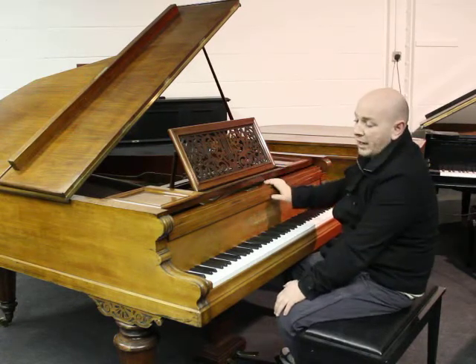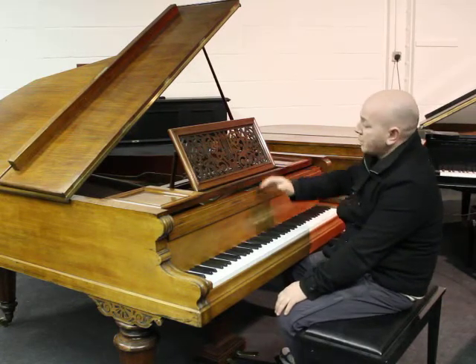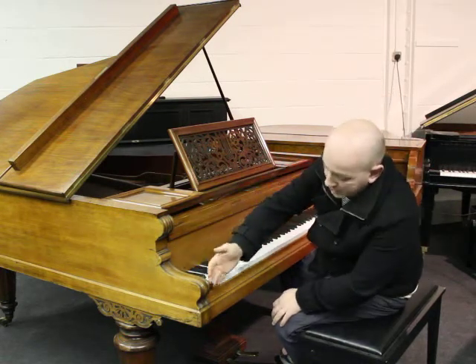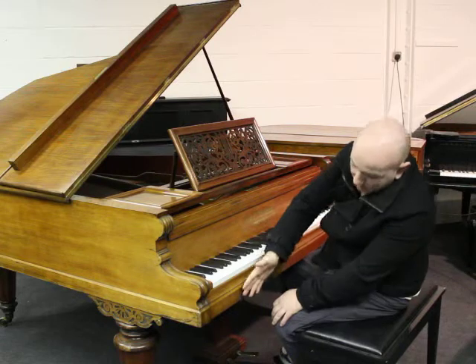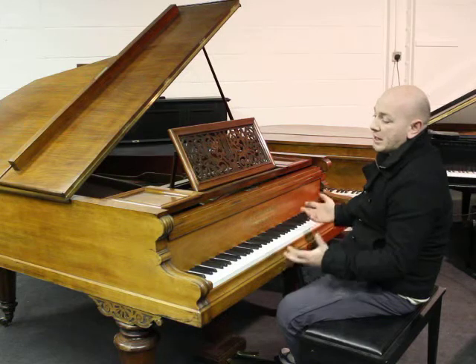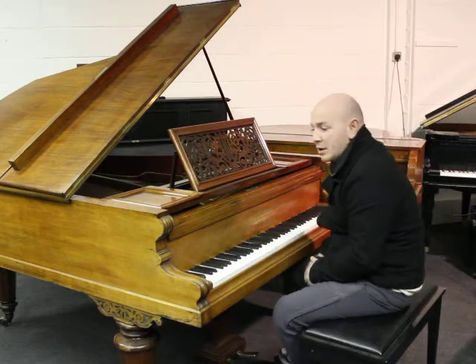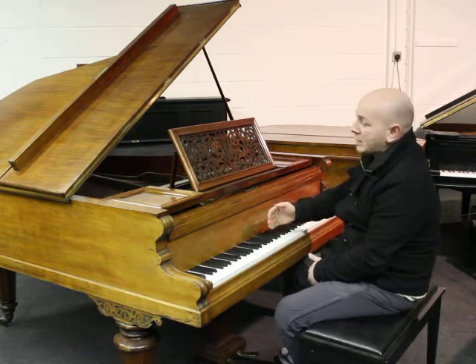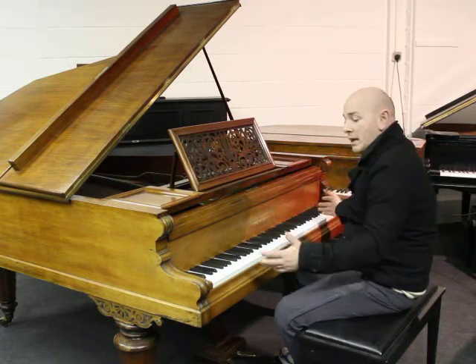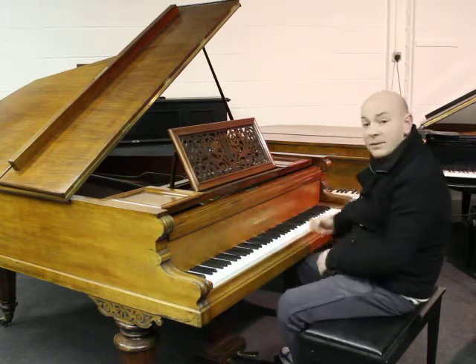This is in a rosewood case, all original, with the original fretwork music desk, the lovely corners here and the turned octagonal legs as well. It's a lovely instrument and a lovely piece of furniture. Five foot nine inches long from the front of the keyboard to the back of the tail, and four foot eight inches wide with an 85-note keyboard.